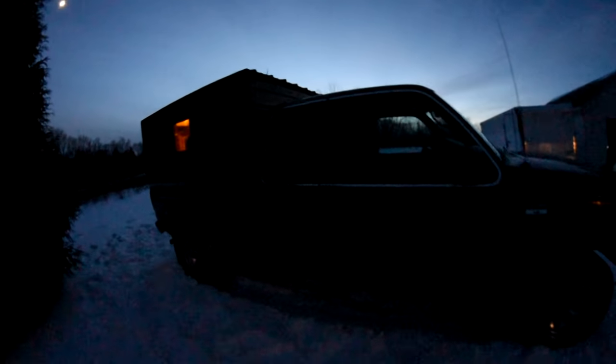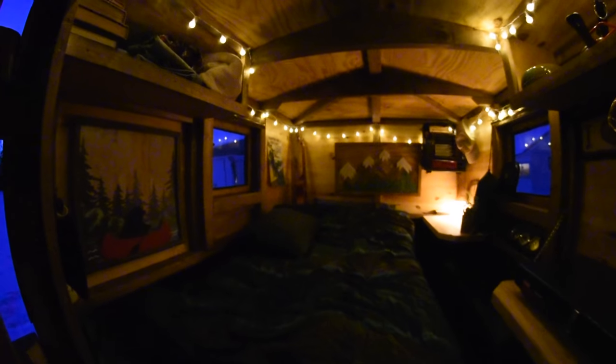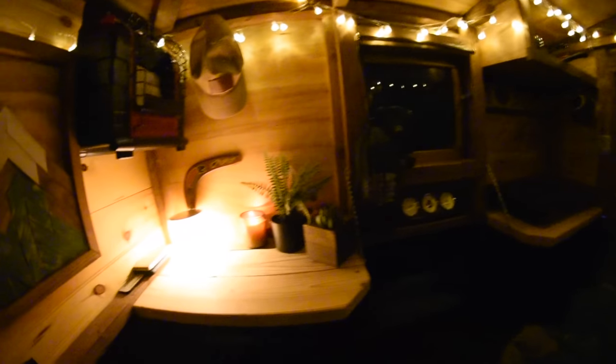I wanted to show you guys the truck at night so you can see what the inside looks like with the lights on. There it is — let me crawl on in here and I can show you what it looks like from the inside. Pull my boots off — chilly outside but good and cozy in here. This is it. Favorite place to camp.